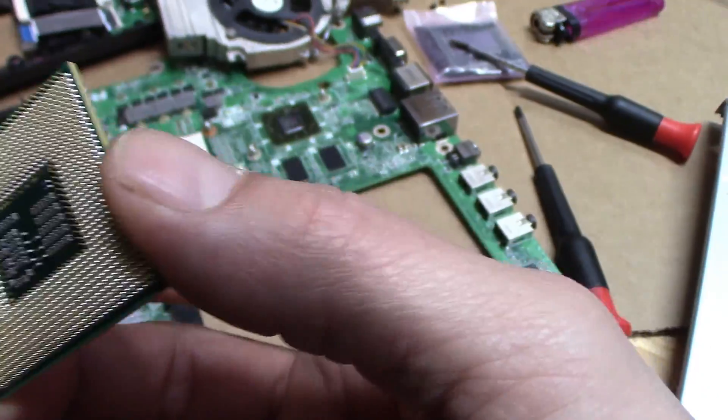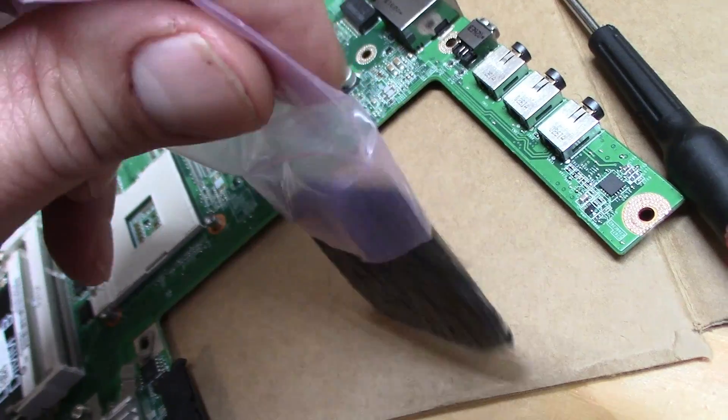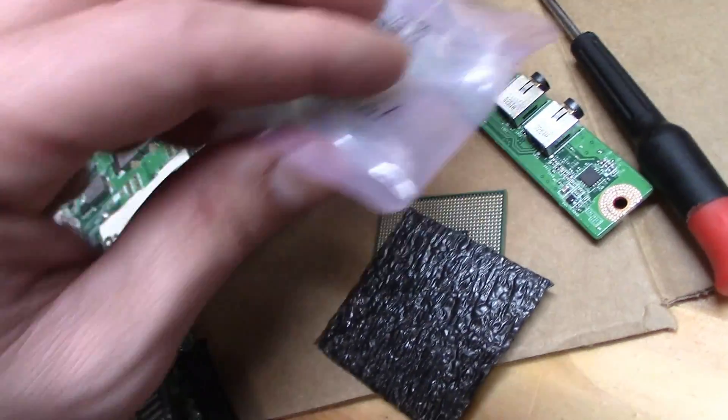Oh, the exciting part — out with the old i3 and in with the i7. Why haven't you hit the like button yet?